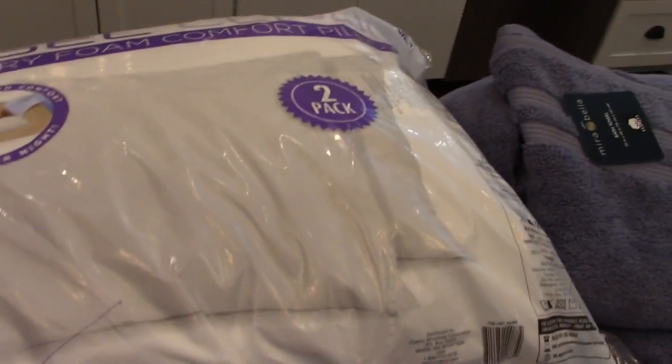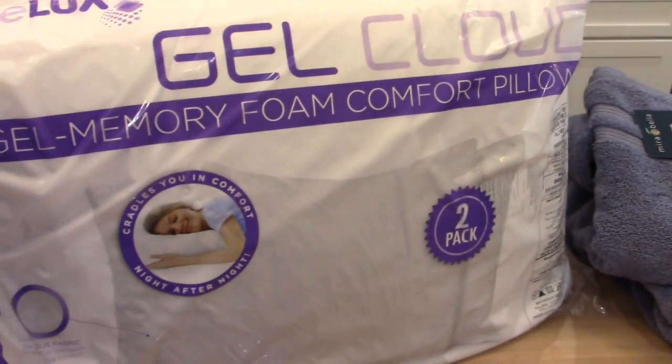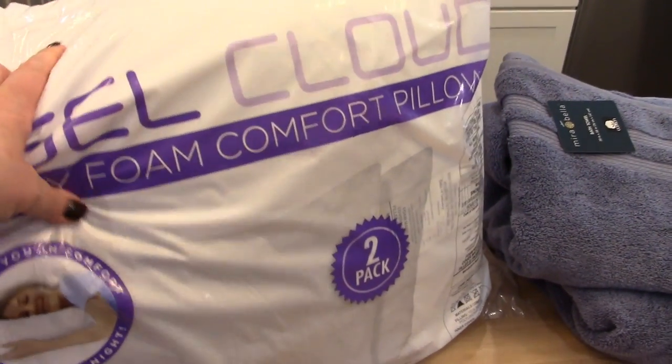I have been looking for some regular size pillows — we threw some away when we moved. This package of two regular size gel memory foam pillows was only $9.99. I thought that was a really great price for pillows, so I picked those up.